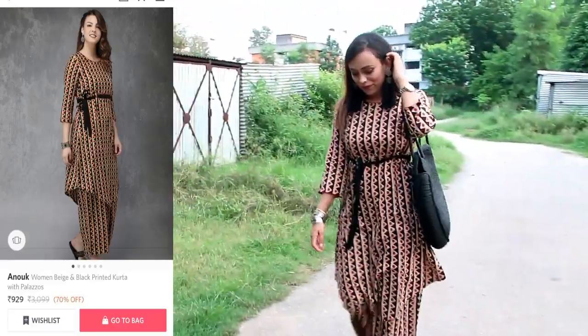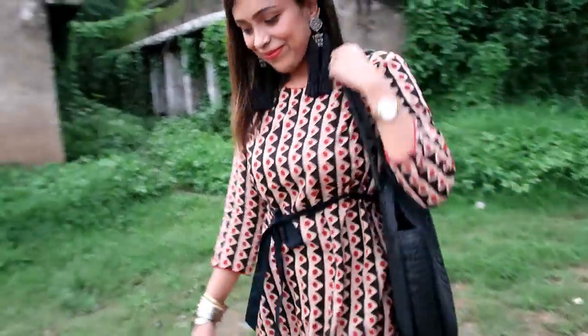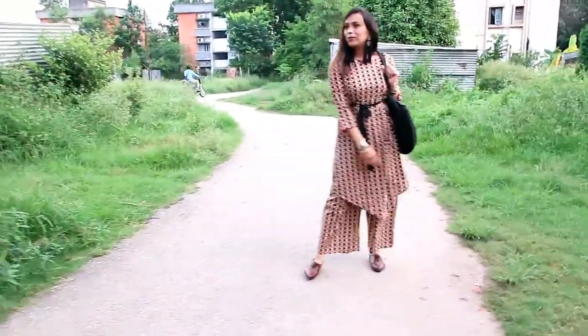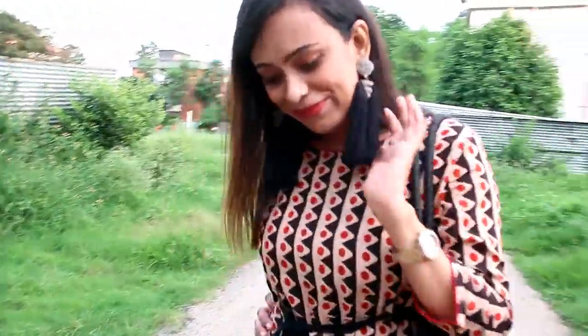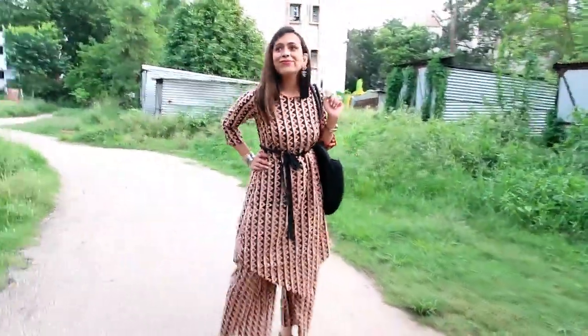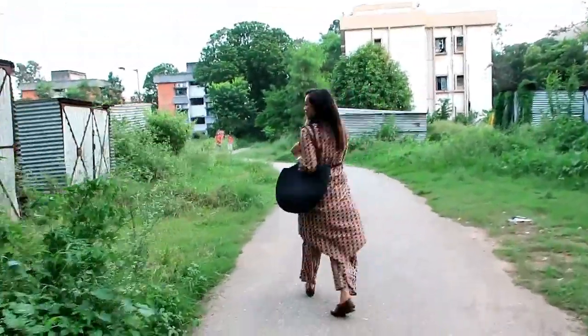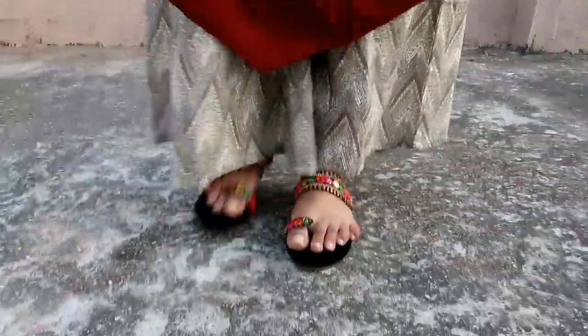I really like this one and recommend it. Moving to the next item.